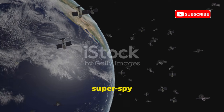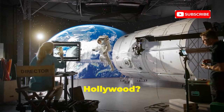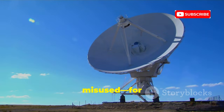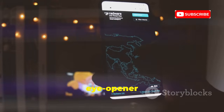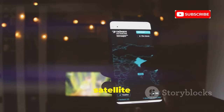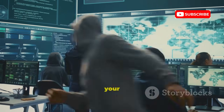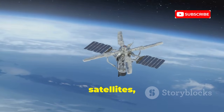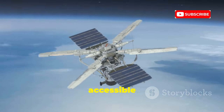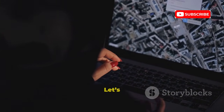We've all seen the movies — the super spy tracked in real time by satellites — but how much of that is real and how much is Hollywood? Today we're pulling back the curtain on 10 types of satellite systems and how they can be used or misused for tracking. This isn't a hacker's guide but an eye opener about the real privacy risks, which often start with the device in your pocket, not the satellite overhead. By the end, you'll know where the real threats lie and how to build a better digital defense. Let's get started.